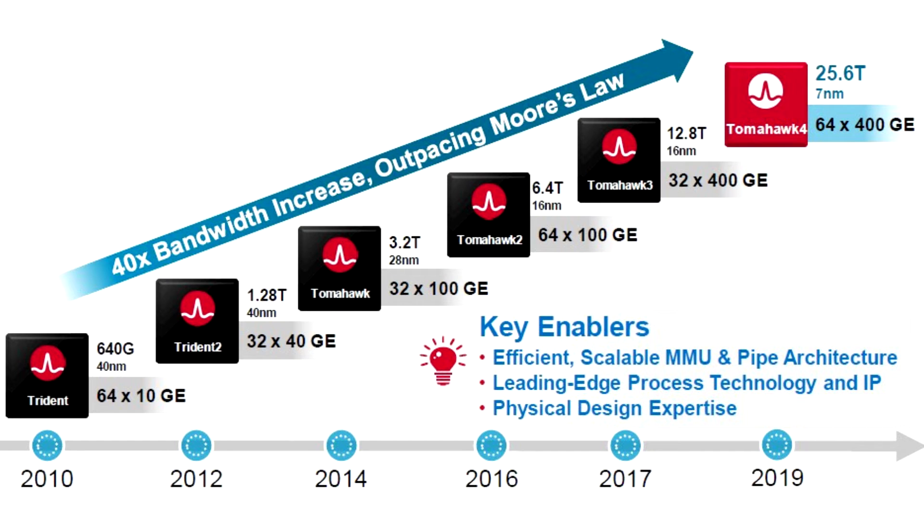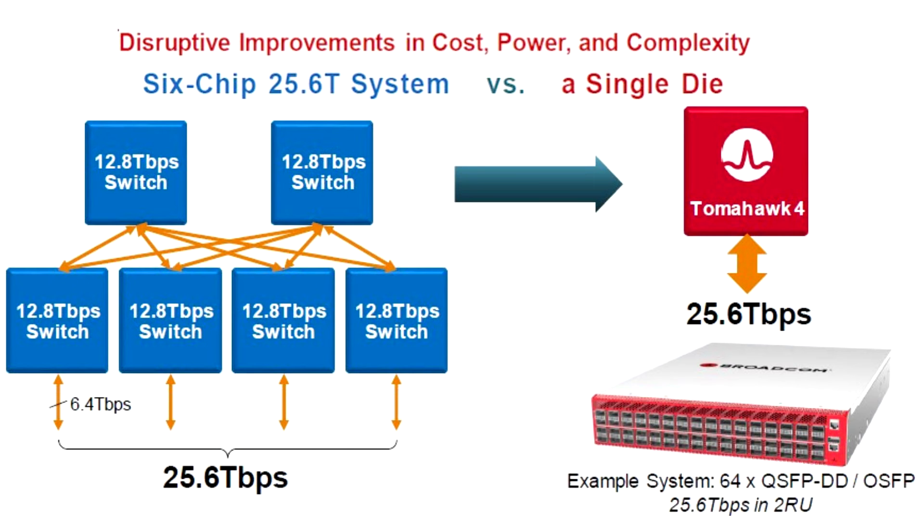It is an improvement to the Tomahawk 3, which achieved 12.8 Tbps. This new chip offers two times the bandwidth, resulting in 25.6 Tbps speeds while still achieving the form of a single die. To achieve this massive throughput, Broadcom put 512 PAM4 SerDes blocks running at 50 Gbps on a single monolithic design.